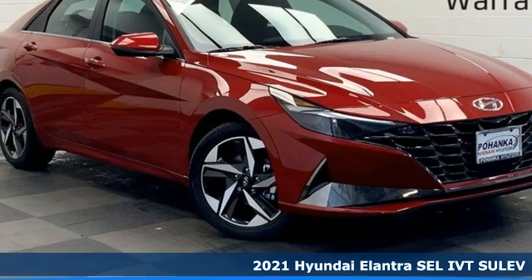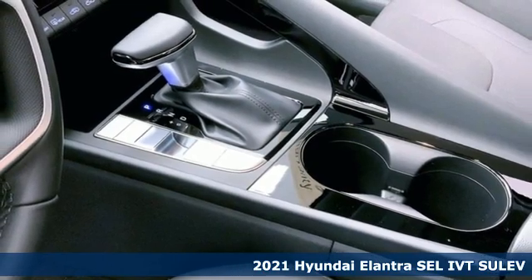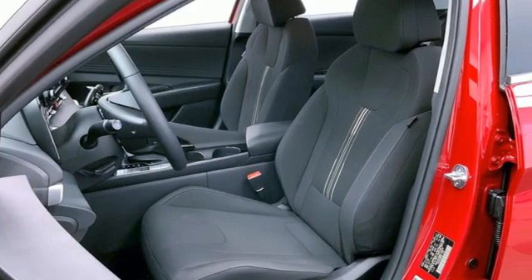Here's a new 2021 Hyundai Elantra. Hyundai's attention to detail means a better driving experience for you. It comes nicely equipped with features you'll love.